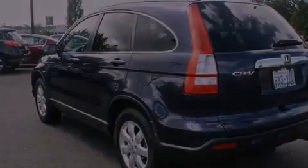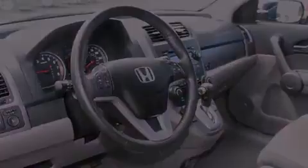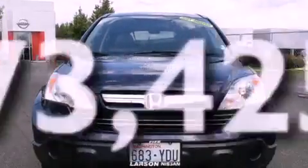Its top features include a sunroof, heated seats, cruise control, a multi-disc CD player, a leather-wrapped steering wheel, alloy wheels, fog lamps, traction control, air conditioning with automatic climate control, and this vehicle has less than 74,000 miles.